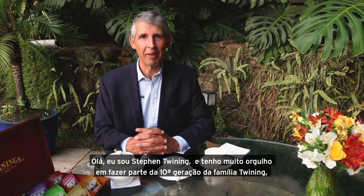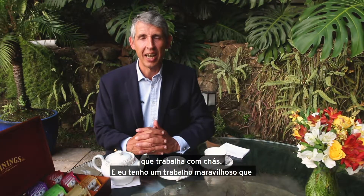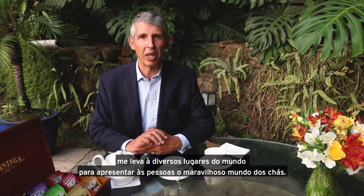Hello, I'm Stephen Twining. I'm very proud to be the tenth generation of the Twining family to be in tea, and I have a wonderful job which takes me all over the world so that I can introduce people to the wonderful world of tea.